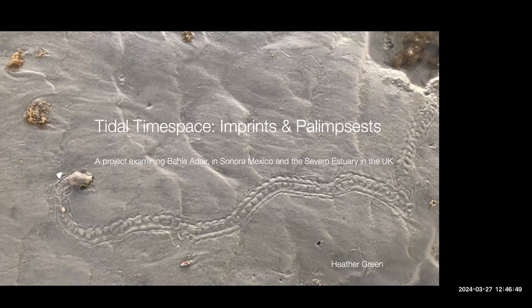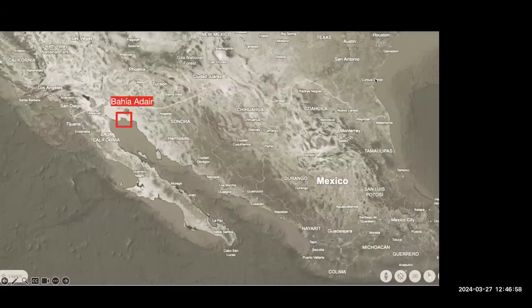I am from Tucson, Arizona originally. To give you a little background for those of you who may not know, Tucson, Arizona is in the southern southwest part of the United States. My family has a little cabin that my grandpa built in the early 60s in a place called Cholla Bay, which is in the south end of Bahia Adair in the Gulf of California in Mexico. It's about a four-hour drive from Tucson — the closest ocean to the desert of Arizona.